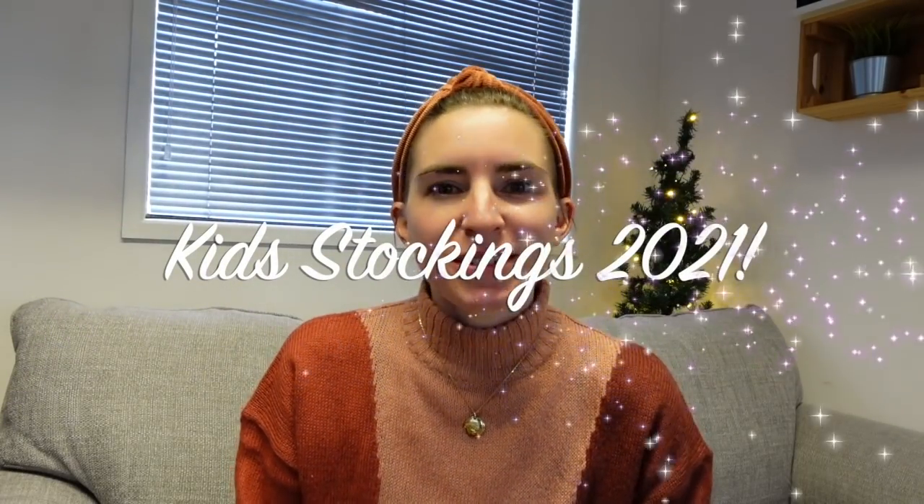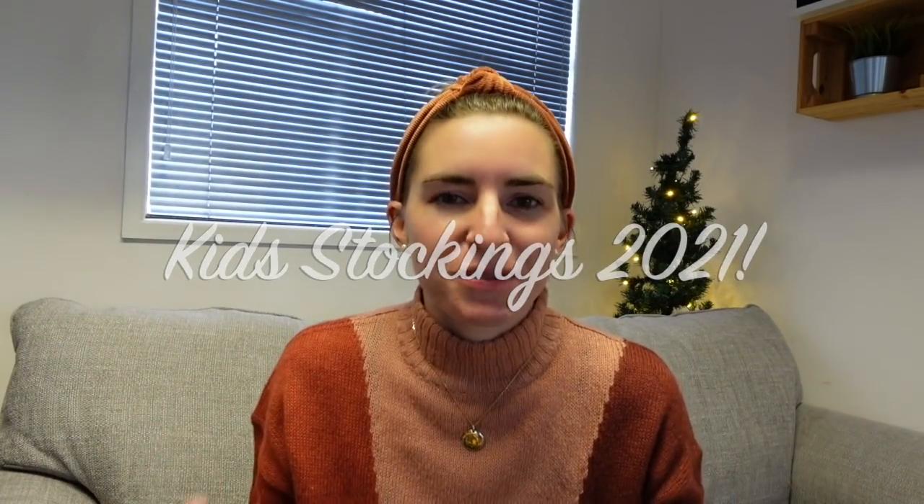Hi everyone and welcome back to my channel - finally getting a Christmas video out. This is the kids' Christmas stockings. I found it hard at first, but when you start putting all the pieces together it actually seems like a decent amount. They all seem to have quite a generous amount without going too crazy, although with Violet I just feel like I could keep buying - she's so into all the girly bits, the hair accessories and makeup stuff.